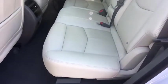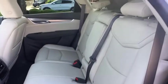Adjustable steering wheel, power steering, keyless start, cruise control, auto dimming rear view mirror, floor mats, aluminum wheels, four wheel disc brakes, AM FM stereo radio.